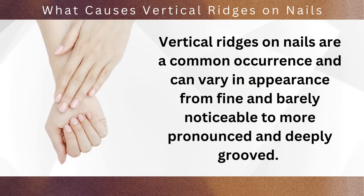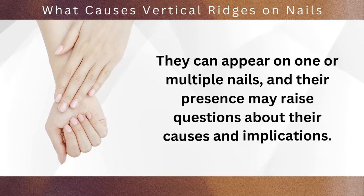Vertical ridges on nails are a common occurrence and can vary in appearance from fine and barely noticeable to more pronounced and deeply grooved. They can appear on one or multiple nails, and their presence may raise questions about their causes and implications.